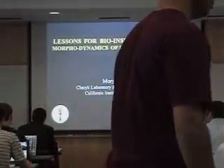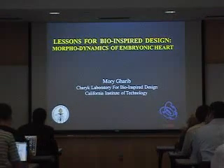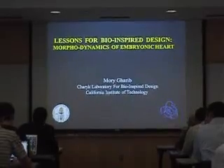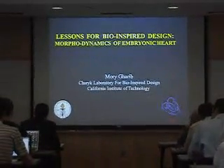Professor Gharib's current research interests include biologically-inspired engineering for the development of medical devices. His other active projects include the development of advanced 3D imaging systems and nano and micro fluidics. His biomechanics work includes studies of the human cardiovascular system and physiological machines.